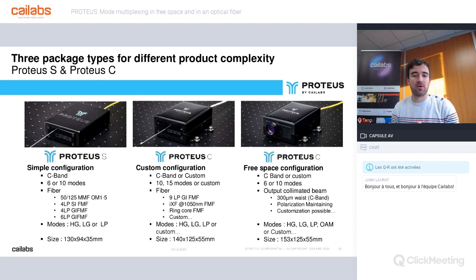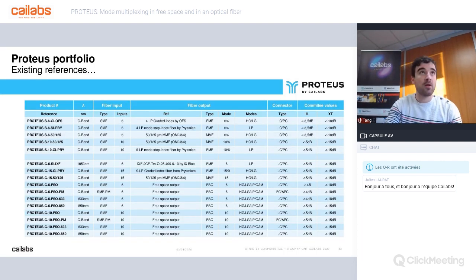Proteus C integrates our MPLC in larger mechanical boxes. We have a portfolio with existing references for fiber components but also for free space configurations. The main thing to know is that for any standard, low, or highly custom application, we are able to adapt to your requests. If you are interested, do not hesitate to contact us after this webinar. The type of mode, the number of inputs, the insertion losses, or the crosstalk performances change slightly with your specification, but this table can give you an idea of which fibers we already manage.